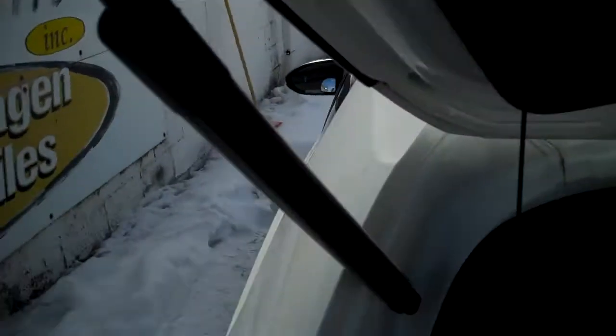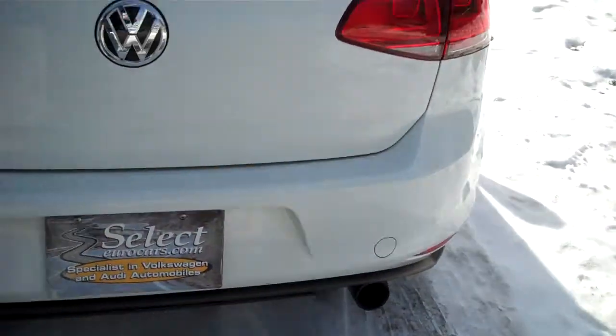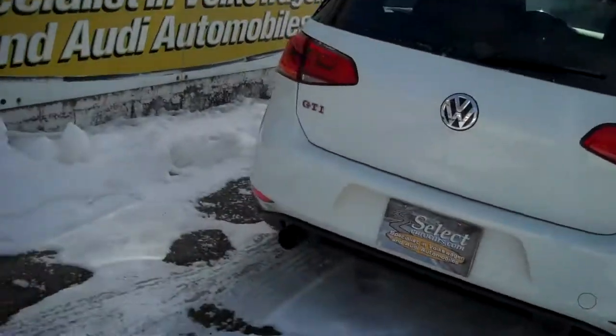The cargo blind to hide the mint coat or other valuables in the back. I'm showing off the body seams — that's where other cars rust. Not these Volkswagens. Twelve-year factory warranty against outer body rust.